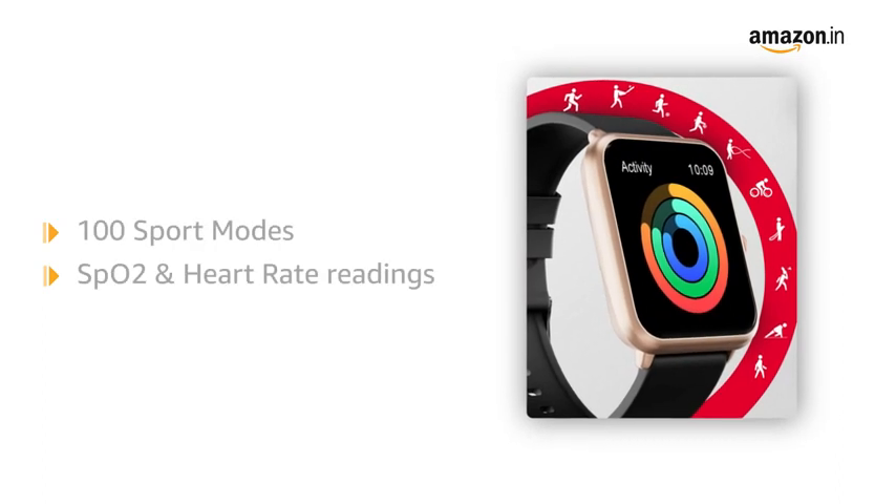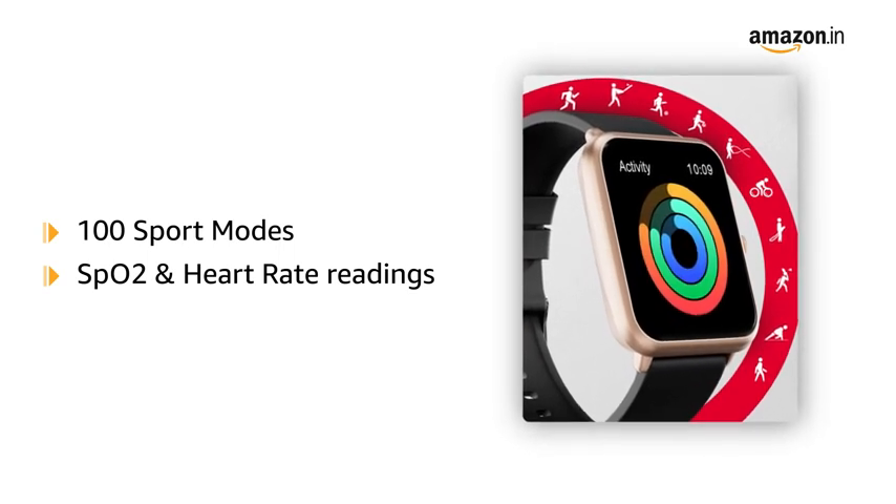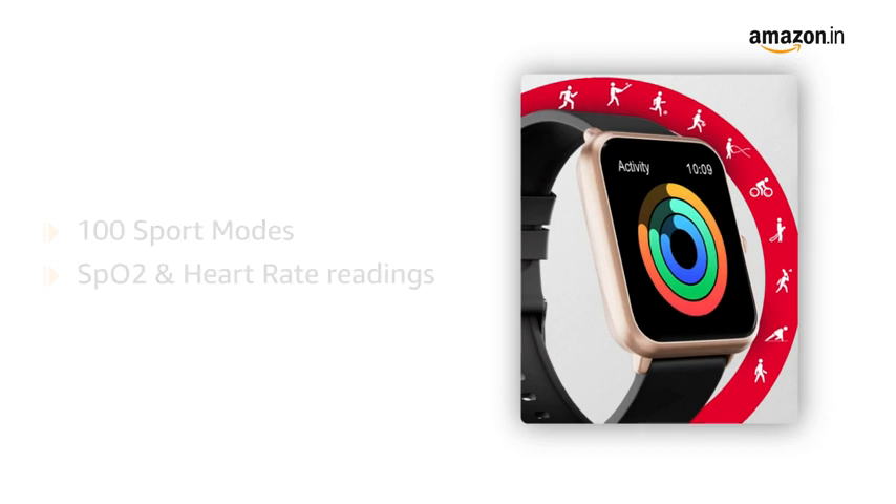Track every sport you play with over 100 sports modes. With advanced technology and HRS chipset, the smartwatch can give out near-to-accurate SPO2 and heart rate readings.